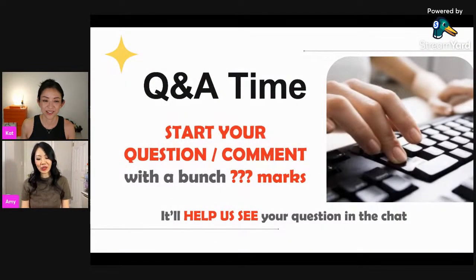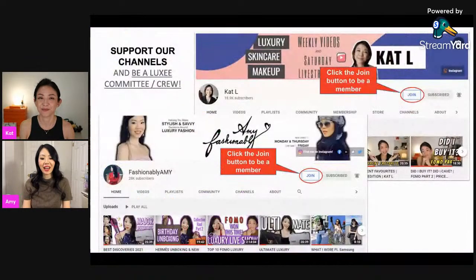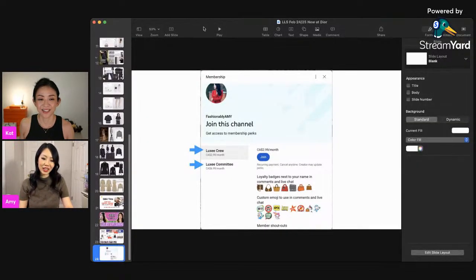I hope you guys enjoyed it — it was a lot of fun for us to look through Dior again. The Lady 95.22 bag is what reminded me to come back to Dior. As a reminder for members, we have a very special episode tomorrow — don't forget to join us. Go to our main channel page to join our membership; there are two levels available.